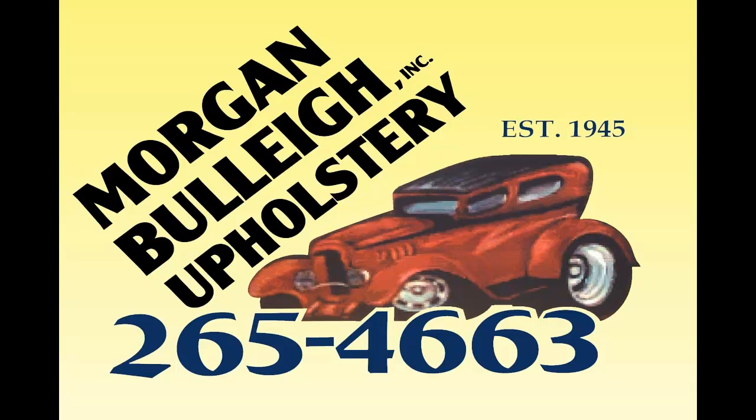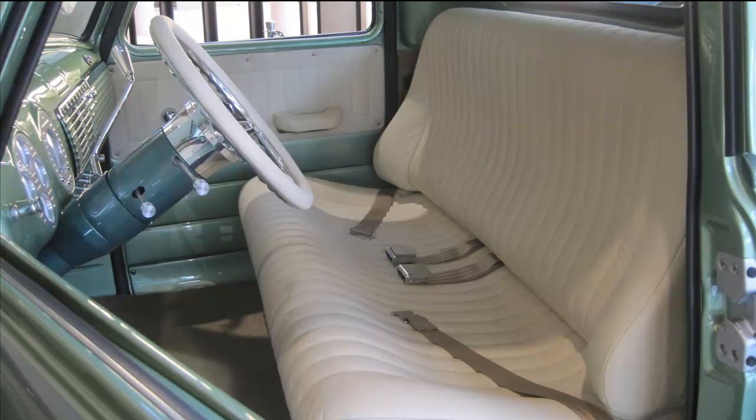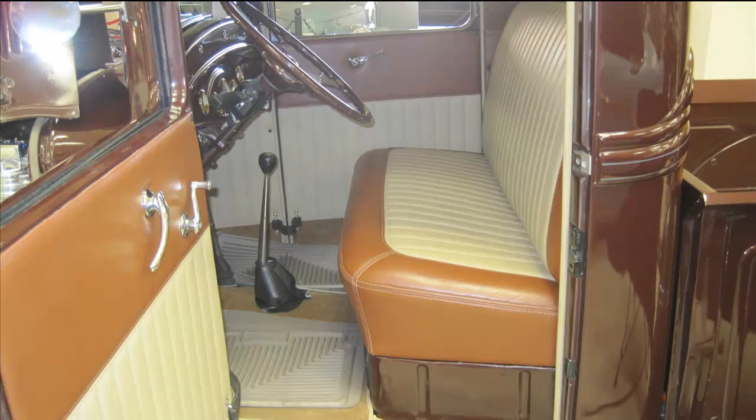Do you need upholstery in Wichita, Kansas? Morgan Bully is a full-service interior shop specializing in repair, restoration, and custom work on all makes and models of cars, trucks, boats, small planes, and furniture, serving the Wichita area since 1945.